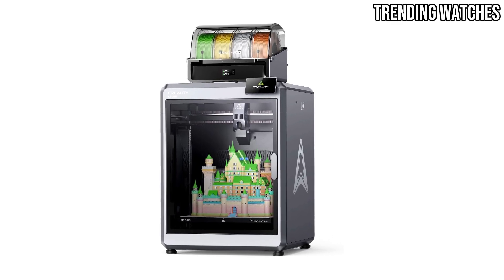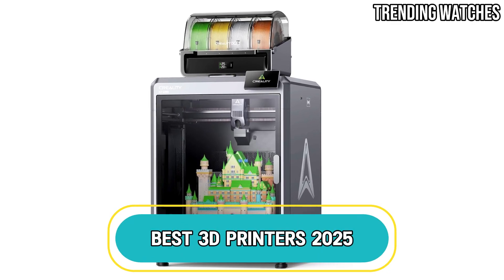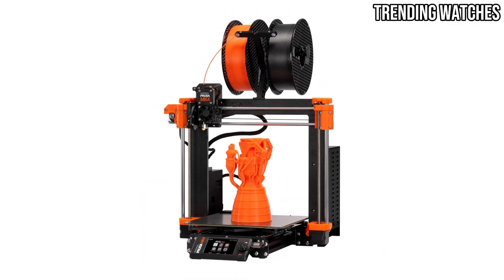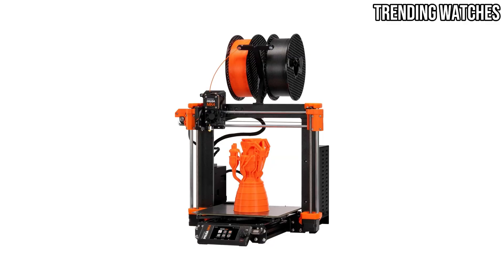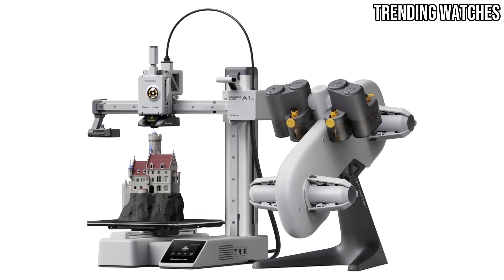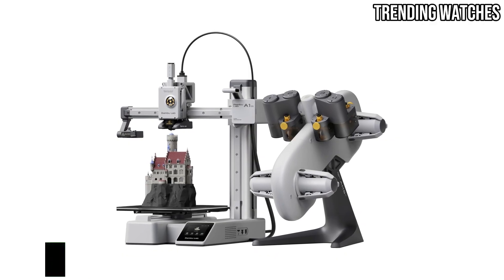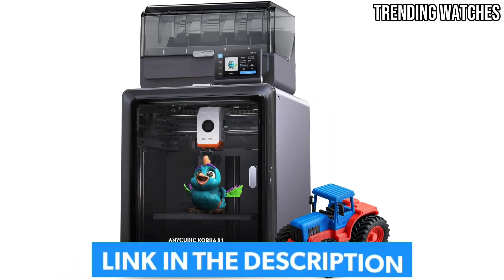Welcome to our exciting video on Best 3D Printers 2025. In this comprehensive guide, we'll explore the top 3D printers of the year, showcasing the latest technology, features, and innovations that make each one a must-have for enthusiasts and professionals alike.